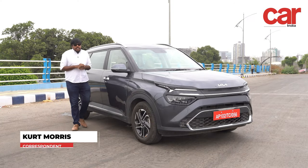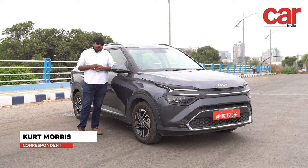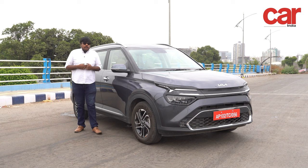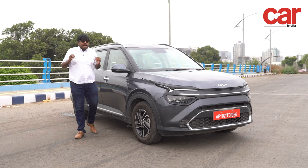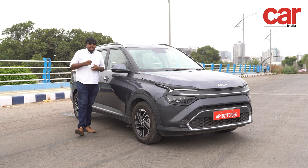A warm welcome to Car India magazine. Kia as a brand has always been ahead of the curve both in terms of innovation as well as engineering. Today we're here with the Kia Carens, a premium MPV or as Kia like to call it an RV. The Carens has all the space in the world for your entire family and even has enough luggage space so you don't have to leave anything behind the next time you hit the road.